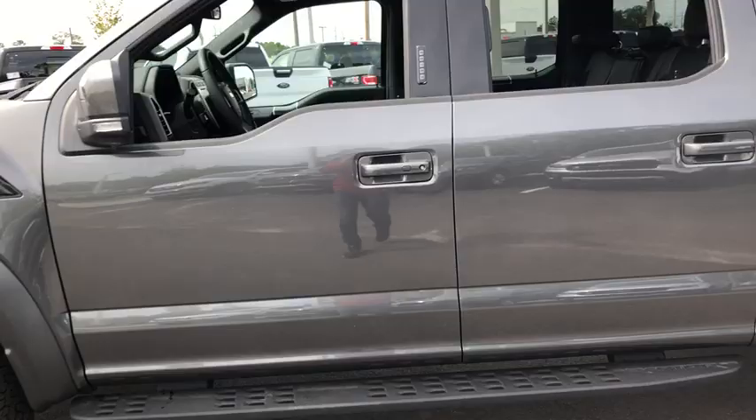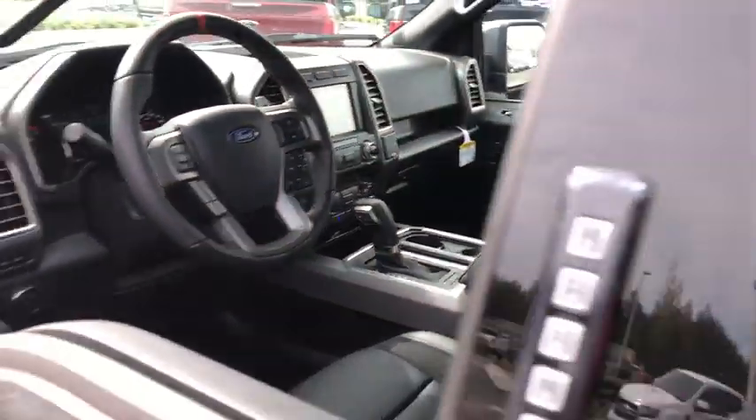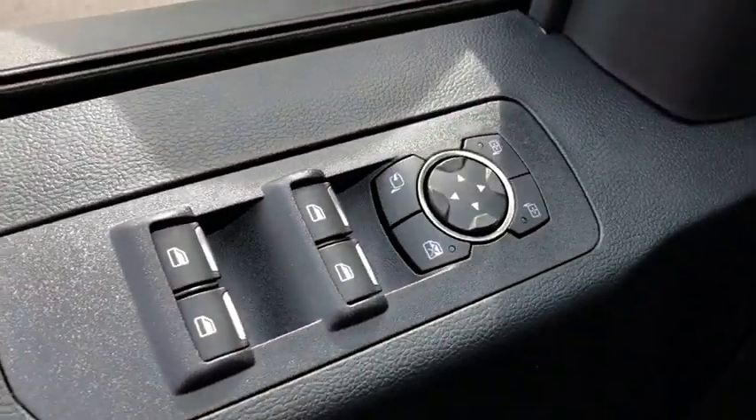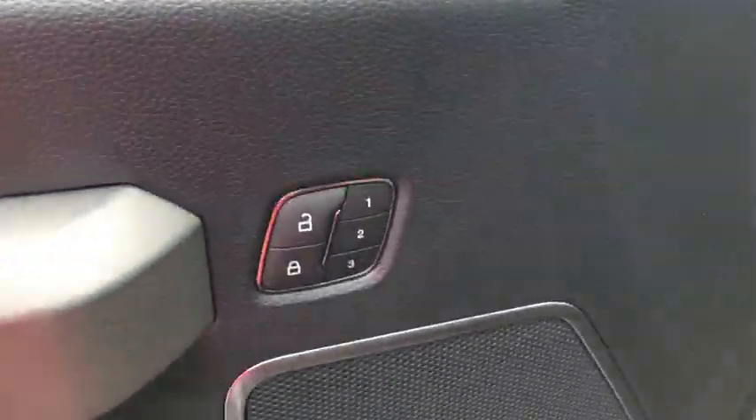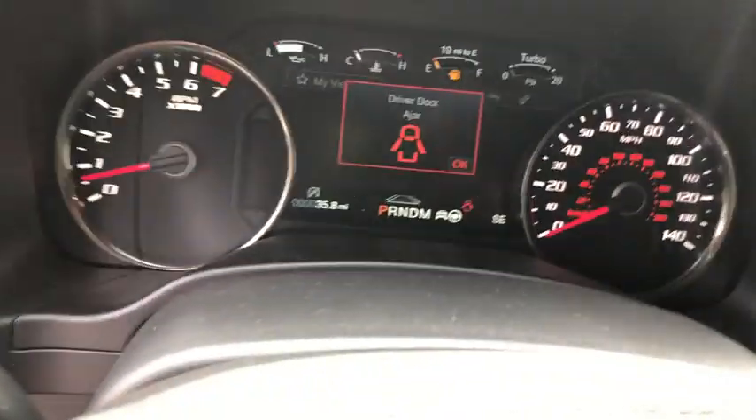Here are some of this vehicle's great options: remote engine start, traction control, dual airbags, leather-wrapped steering wheel, power steering, four-wheel disc brakes, universal garage door opener, fog lights, security system, bed liner, compass.